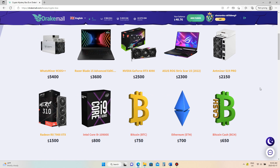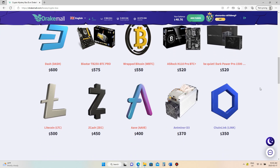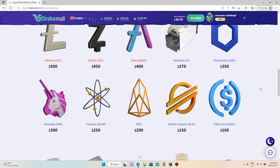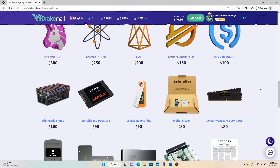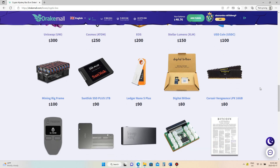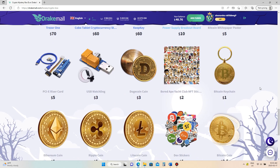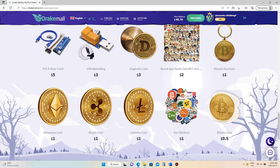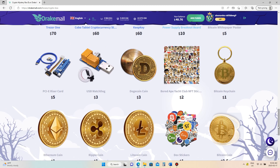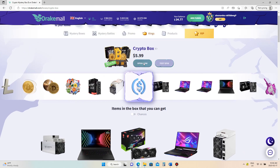Lots of good prizes in the crypto box, but just like investing in crypto there are also some real duds. I think I'm going to go ahead and try this one today. We'll probably get that Bitcoin coin down in the corner there, but you don't know unless you try. So let's go ahead and open it.